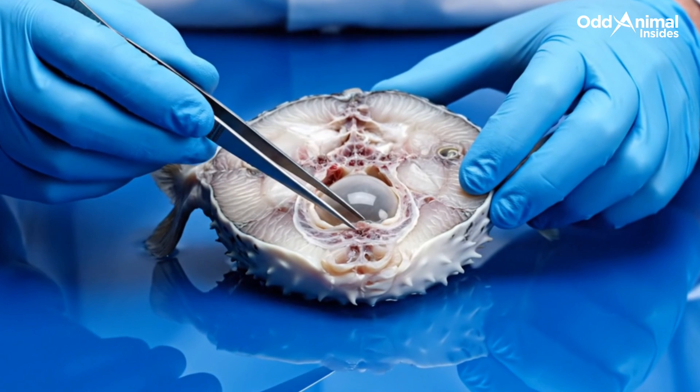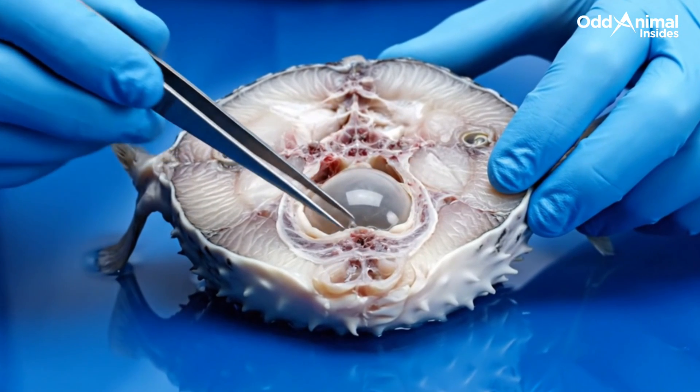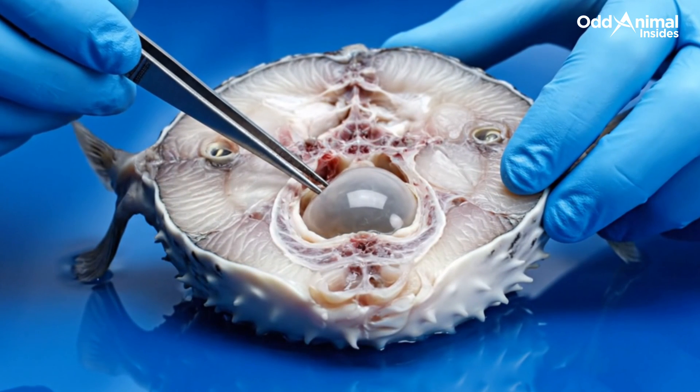Beneath the surface, each layer fits with precision — skin, muscle, and air bladder forming a biological system built purely for protection.